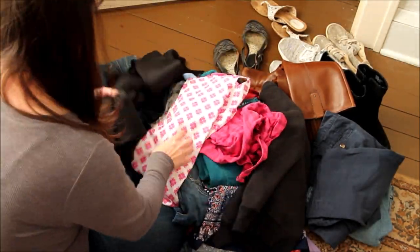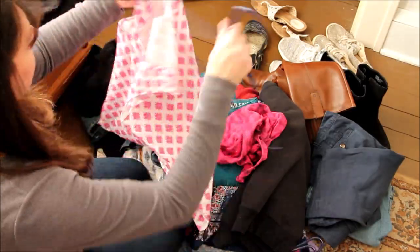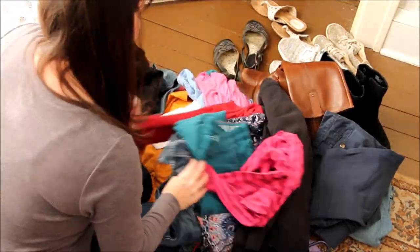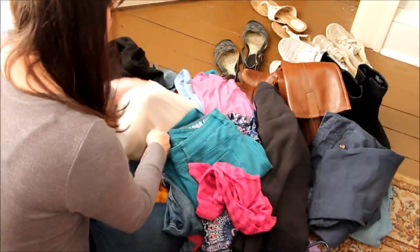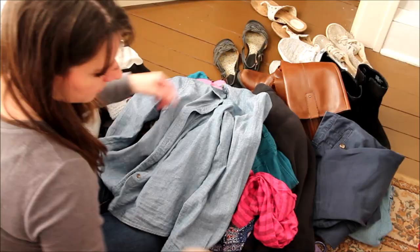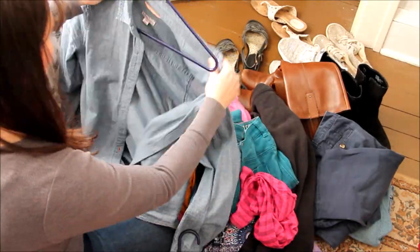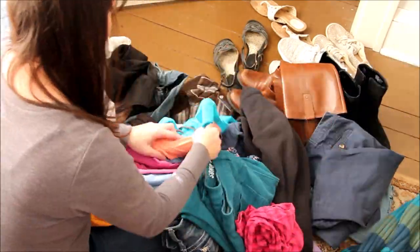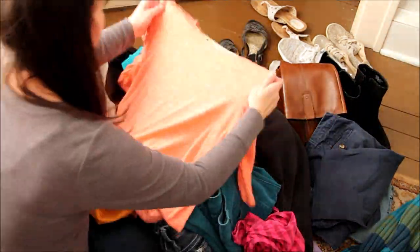I decided to make my capsule wardrobe one that could last all year long. Because we live in the Midwest, I wanted to find pieces that could be worn individually or layered for the winter months. I chose to find 50 items that could fit this and went through both my like and love piles to find the items that would work the best.